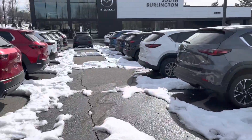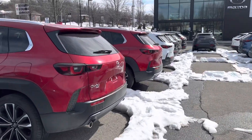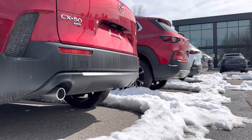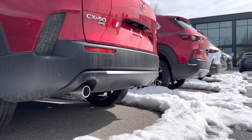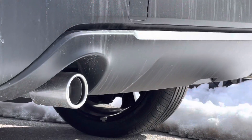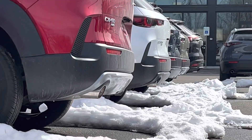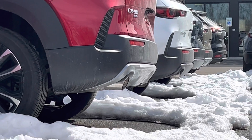I'll give you guys a little tip on how to tell if it's a turbo or non-turbo. Non-turbos on the CX-50s have these flat exhaust tips, and the turbos have a larger diameter and they curve in — slant in slightly.